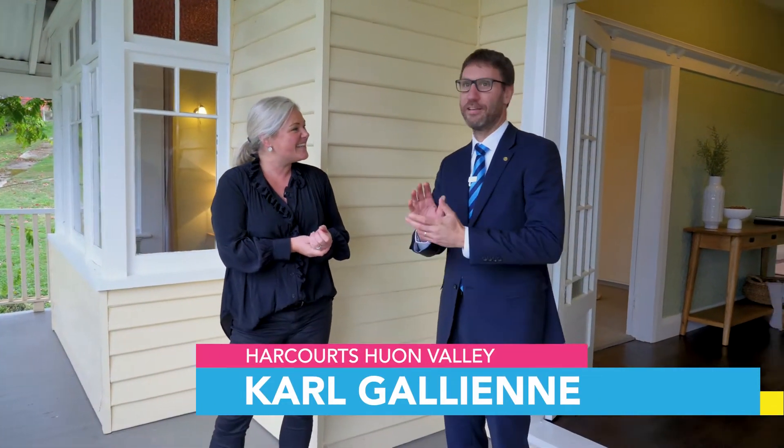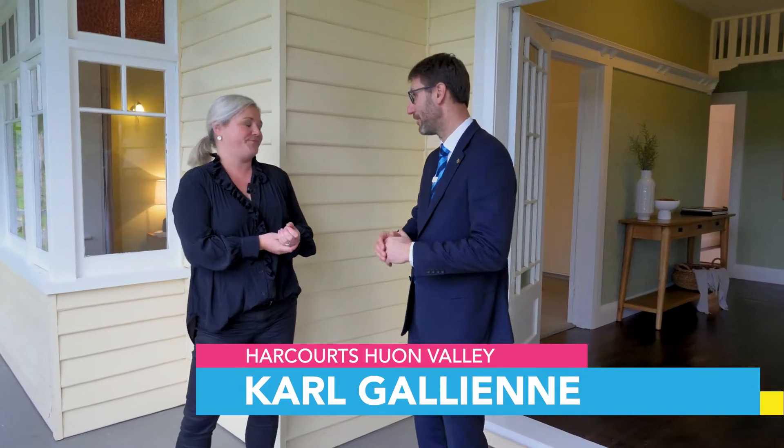Hello Carl, how are you? Thank you so much for having me here in beautiful Franklin. Tell me about this beautiful part of the world. Welcome! Franklin certainly is a lovely little historic village on the river, which makes it quite special.